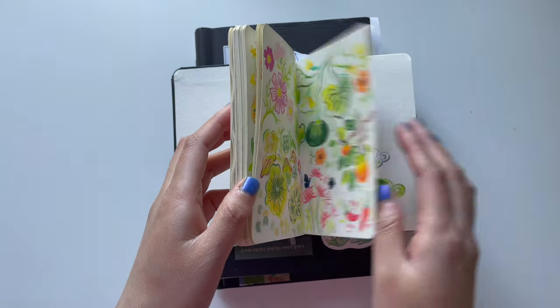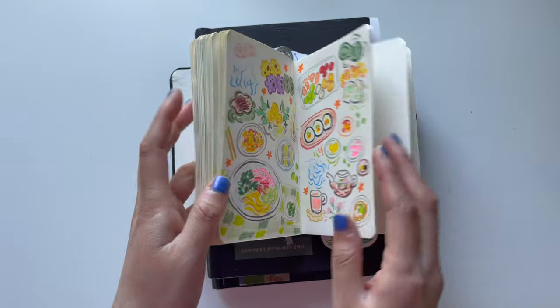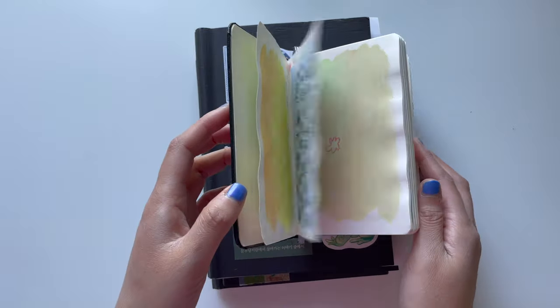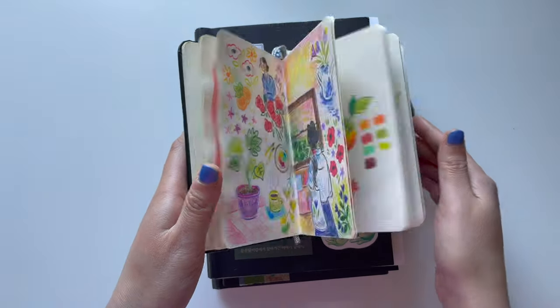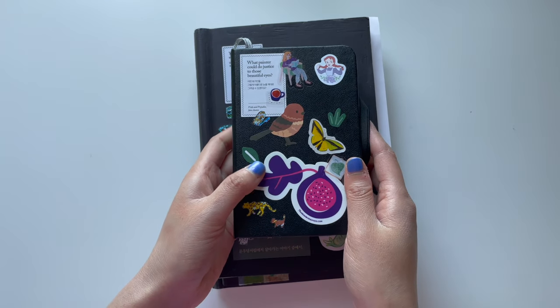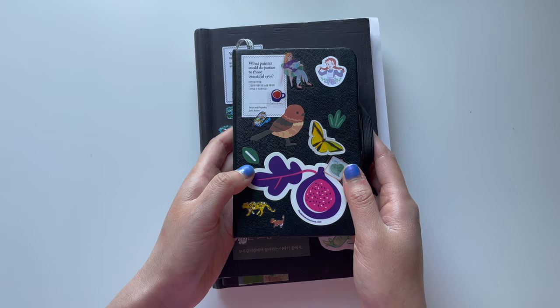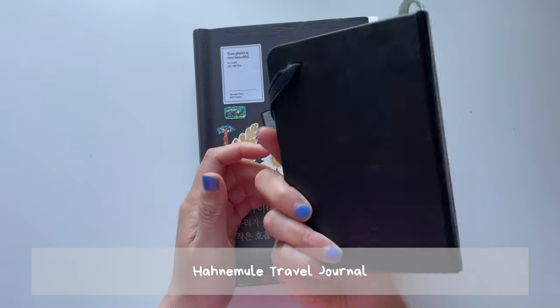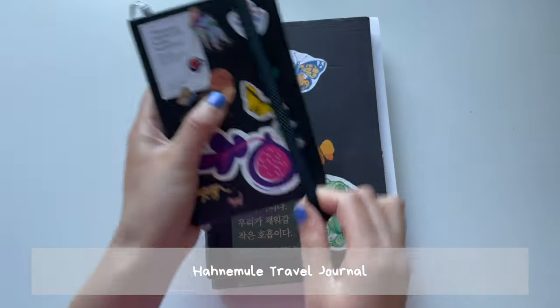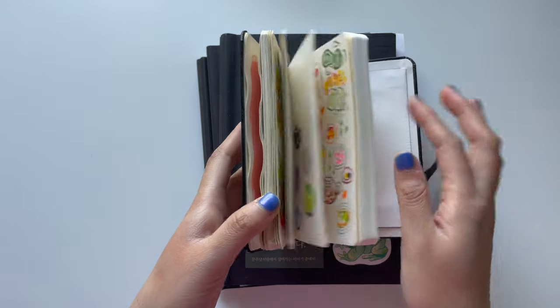I don't remember if this one was mixed media or not, but it's perfect for pen and pencil, which is what I mainly use it for. This is my mini sketchbook — I can't really say the name because I might butcher it, so I'll have the name in the subtitles below. This is a sketchbook I actually got in an art store when I was in Seoul.